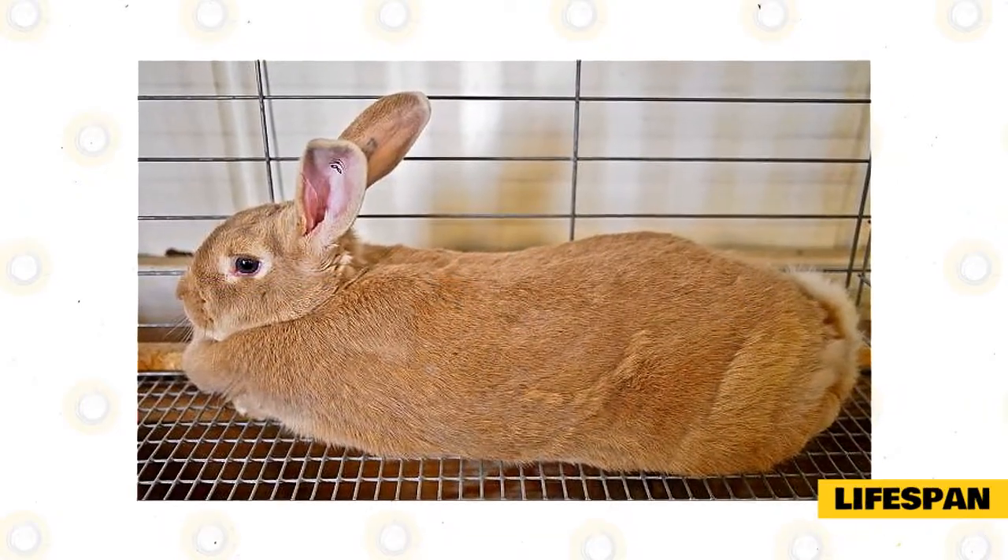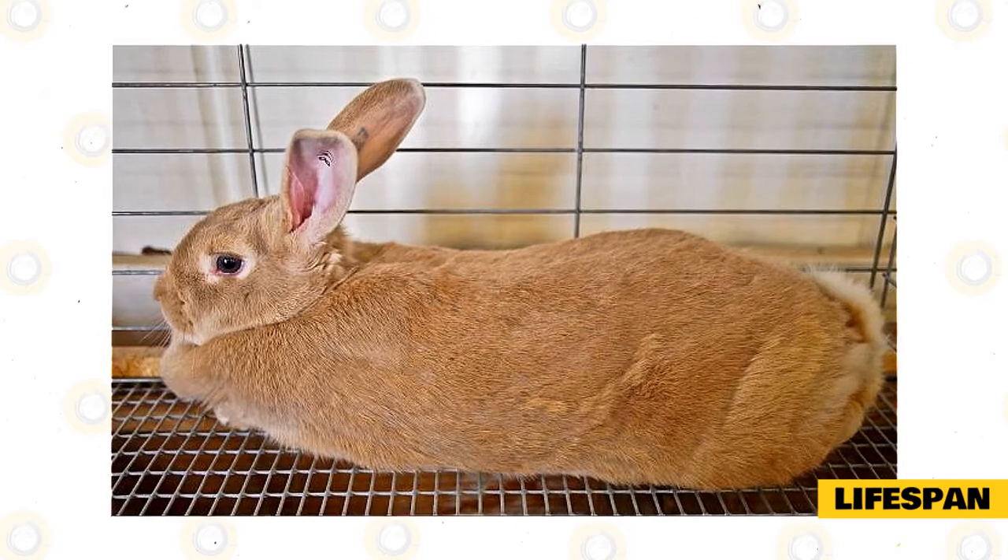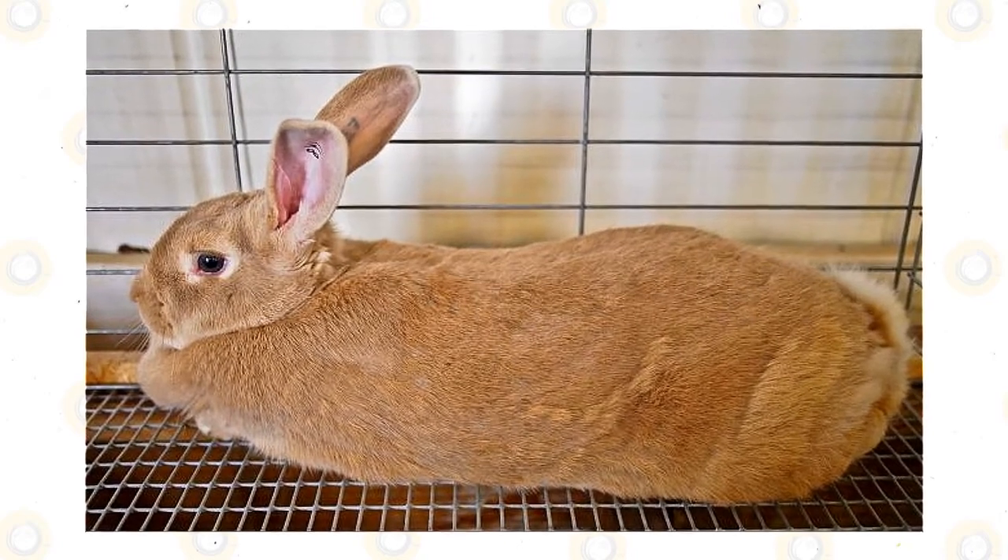Lifespan: Averagely, palomino rabbits live for 5 to 8 years, but they can live for 10 years in captivity.